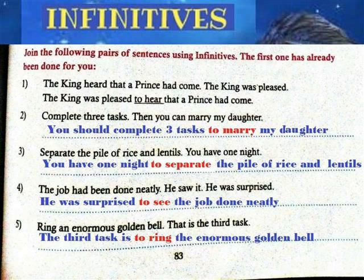1. The king heard that a prince had come. The king was pleased. Answer: The king was pleased to hear that a prince had come.